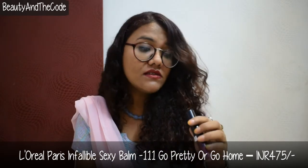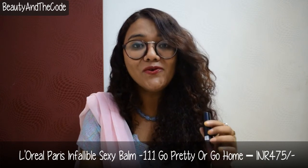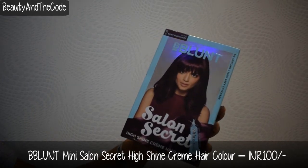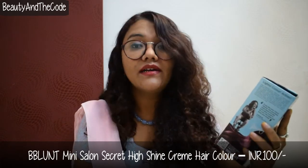The second sexy balm is shade triple one, the sheer one called Go Pretty or Go Home — how cool is that name! It's very sheer so it has very little color. It's basically my natural lip color, so it'll just act as a normal lip balm for me. The next product is from BBLunt — the salon secret high shine cream hair color in deep wine burgundy, which is the shade I generally use. I've already done a hair color video with this, linked in the cards above.